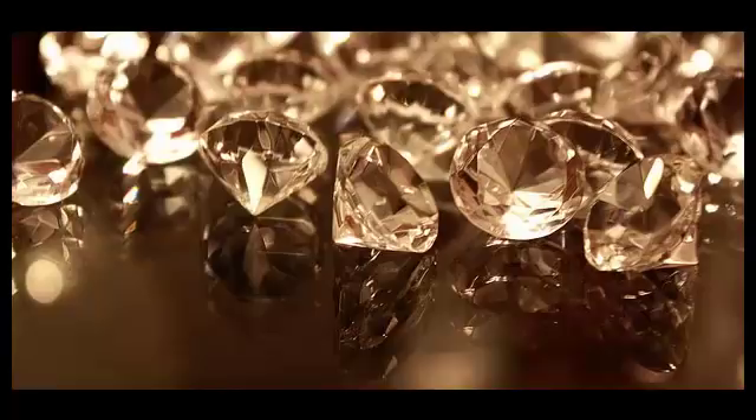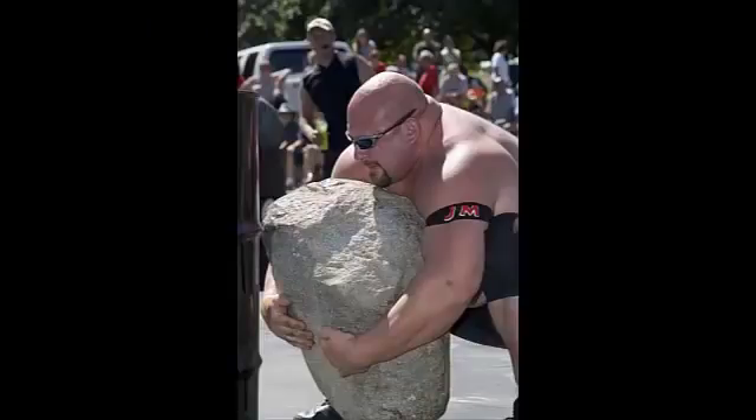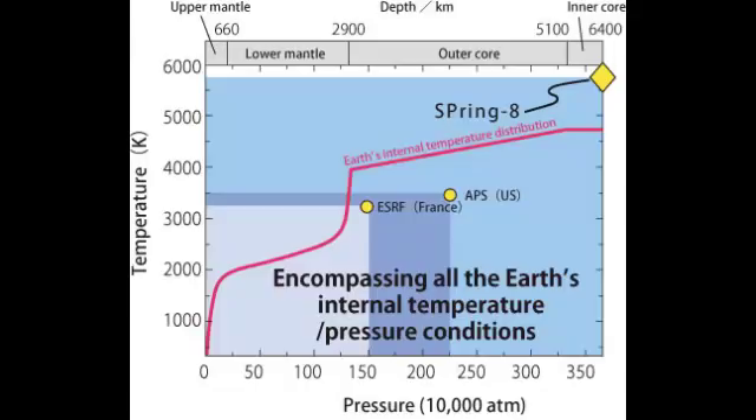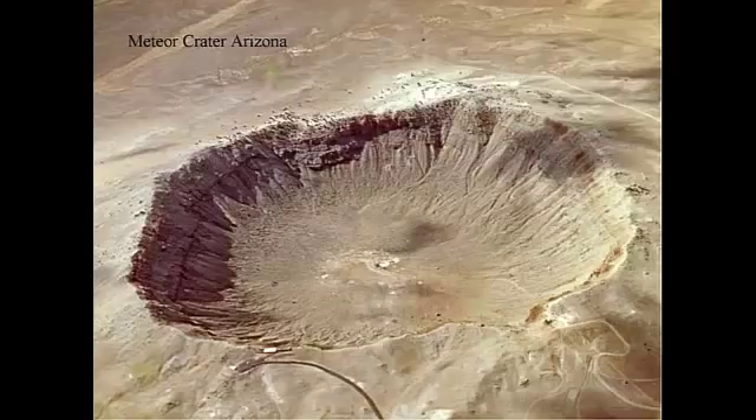Pressure ranging approximately between 45 and 60 kilobars, but a comparatively low temperature range between approximately 1,600 to 2,370 degrees Fahrenheit. These conditions are known to be met in two places on Earth: the lithospheric mantle below relatively stable continental plates, and at the site of a meteorite impact.